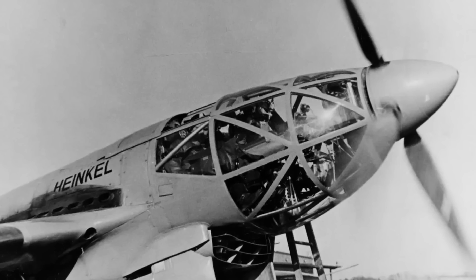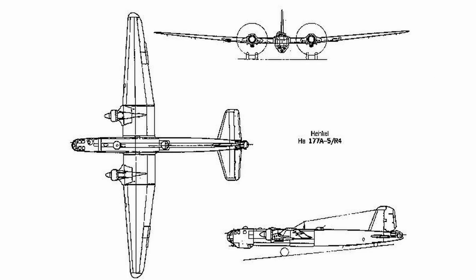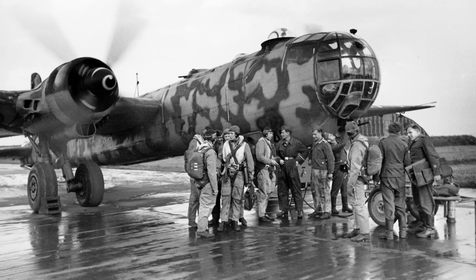Heinkel also chose the DB606 engine to power their long-range heavy bomber design presented in response to the RLM's Bomber A specification. On the 2nd of June 1937, after examining the prototype of this craft they had commissioned, the RLM gave it a designated name: the Heinkel HE-177 Griffin. As modifications imposed by the RLM began accumulating — particularly the dive bombing capability requirement — Siegfried was compelled to make adjustments. The 177 was designed with a single DB606 engine installed per wing, tucked in close to the main landing gear, with two legs on each landing gear that retracted toward either the wing root or tip. Unfortunately, this cramped installation resulted in no firewall behind the DB606 engine, which would later prove to be a disastrously bad decision.